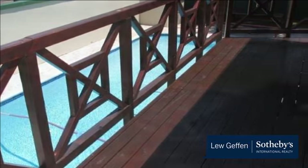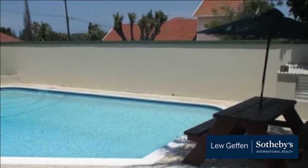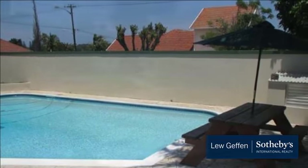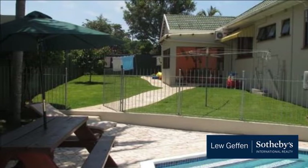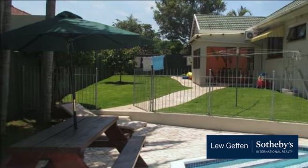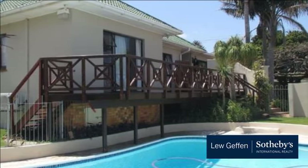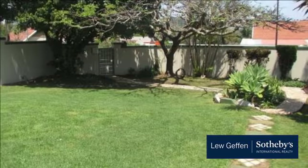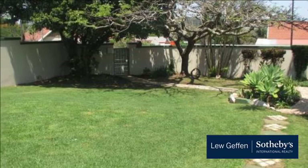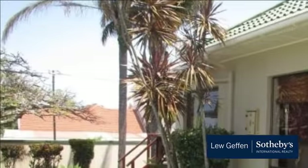Property in Nahoon and Nahoon Mouth are very sought after because of their proximity to the world-famous Nahoon Beach, with its unpolluted long sandy beaches and beautiful natural surroundings. Nahoon Beach is a firm favorite with holidaymakers and locals alike. Much of the city's youth culture revolves around surfing, and Nahoon Reef is the most popular spot for local surfers in search of good waves. Nahoon Beach is paradise for surfers and swimmers.